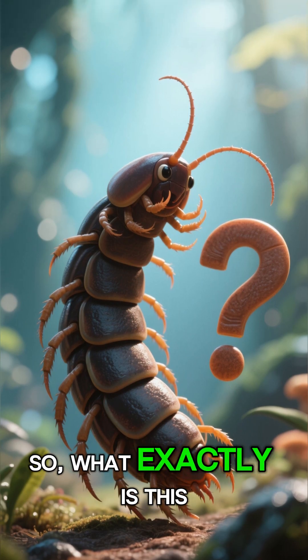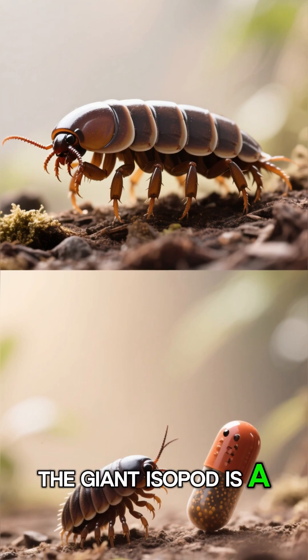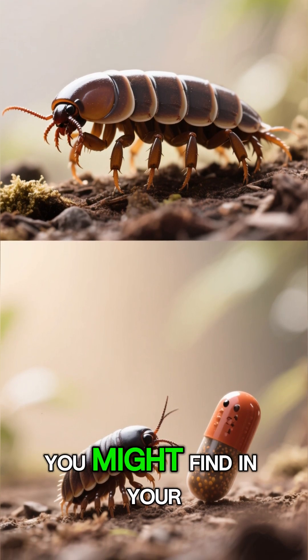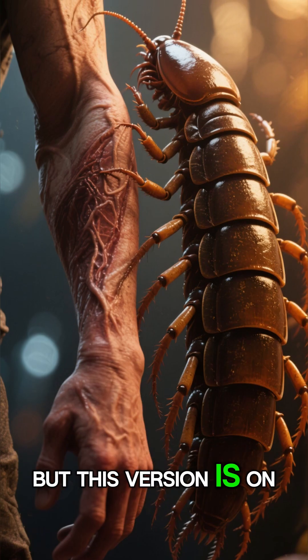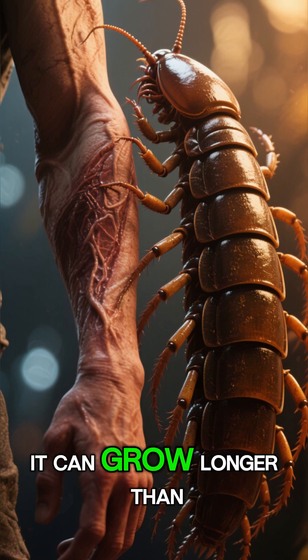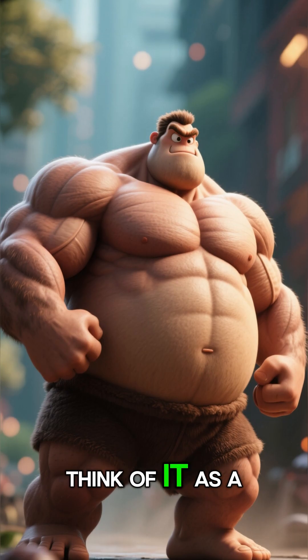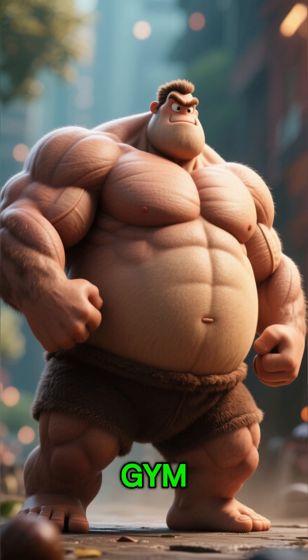What exactly is this thing? The giant isopod is a massive deep-sea crustacean, and believe it or not, it's related to the tiny pill bugs you might find in your garden. But this version is on a whole different scale. It can grow longer than a human forearm, making it a true titan of the deep — think of it as a roly-poly that went to the gym.